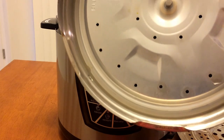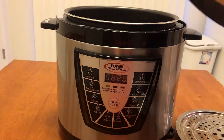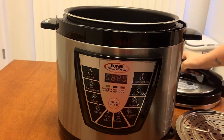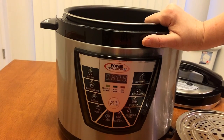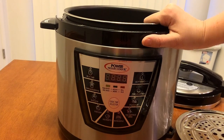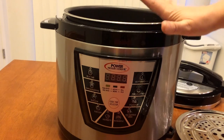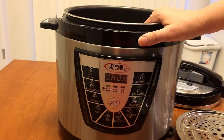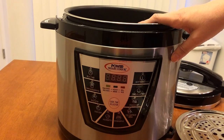The lid is really heavy and clunky, and the whole unit is heavy and large. I keep it on top of my refrigerator because I don't like things on my countertops, so it's kind of a pain to get up and down — but that's a personal con.